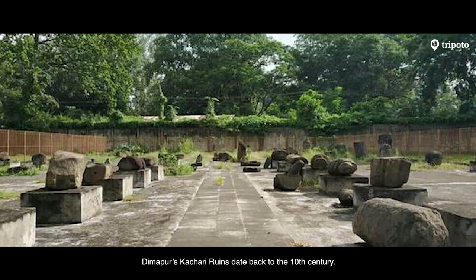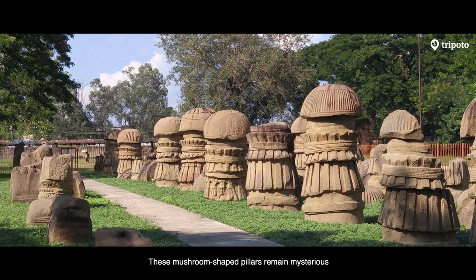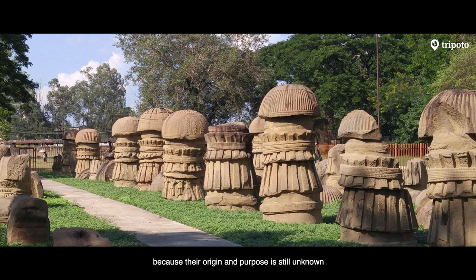Dimapur's Kachari Ruins date back to the 10th century. These mushroom-shaped pillars remain mysterious because their origin and purpose is still unknown.